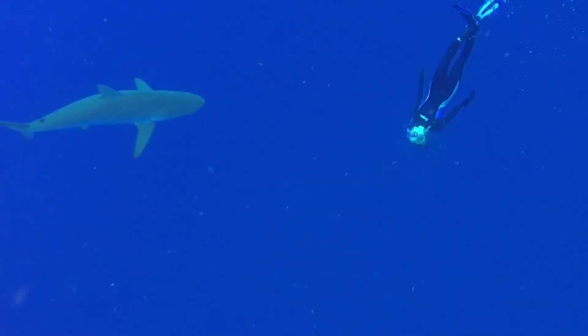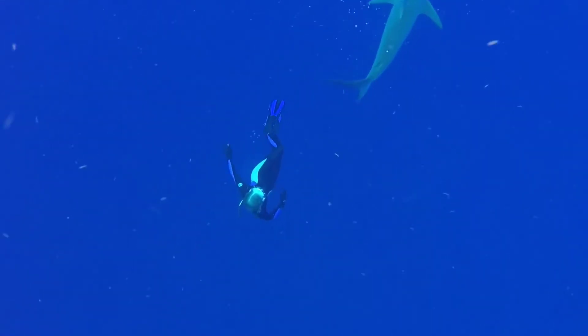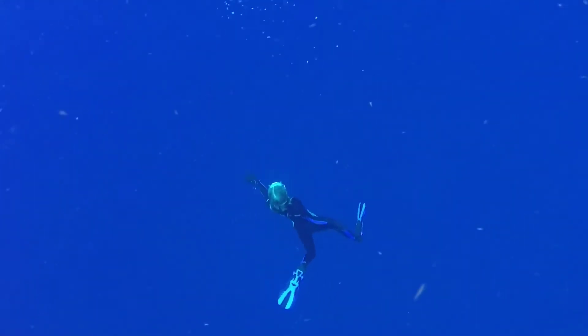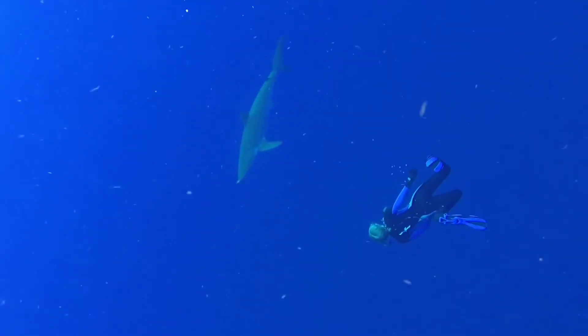Unlike when you get a tooth knocked out — oh, ouch! — sharks don't experience any pain when they lose a tooth. The teeth are embedded in their gums and not rooted into their jaw, like is the case with most toothy animals.